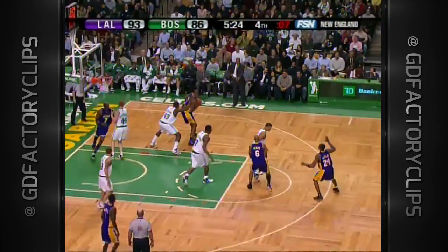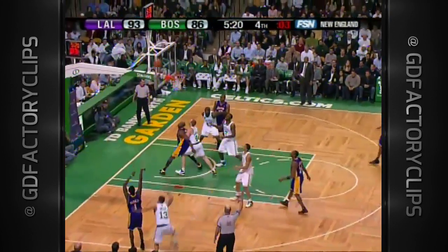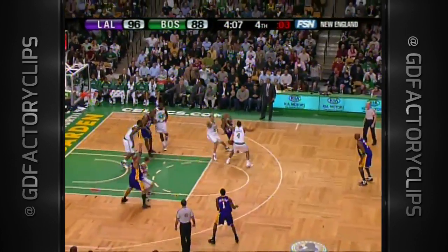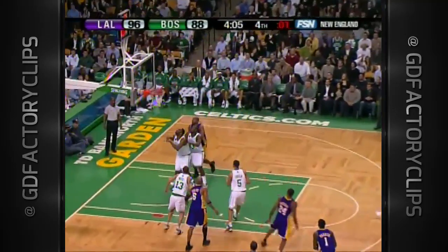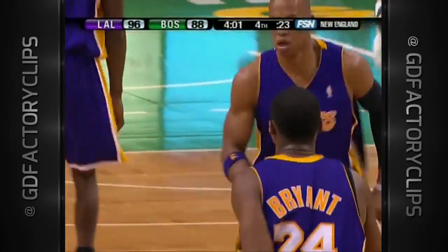93-84. Bynum to Bryant to Parker for three. Parker with a large shot right there.